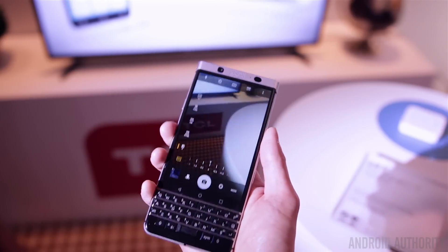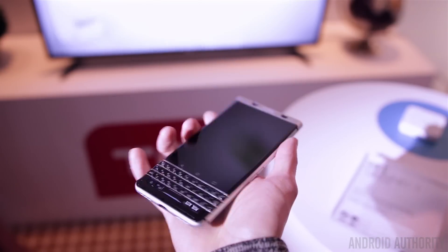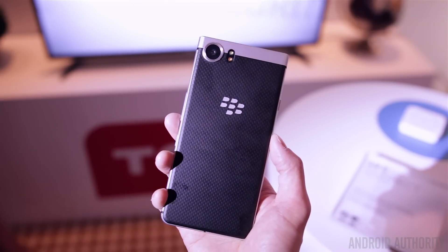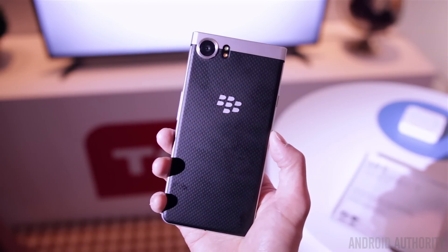First things first, the design is made of metal with the exception of the back, which is more of a soft touch leathery like material. So not only does it feel really nice, but it's also very grippy and easy to hold on to. I did find it to be a little on the thick side, but overall the build quality felt extremely nice.